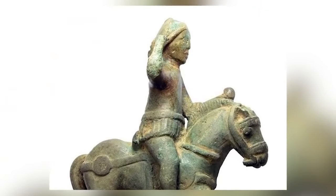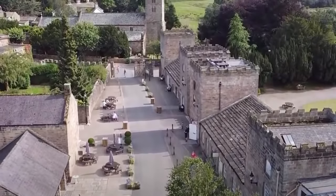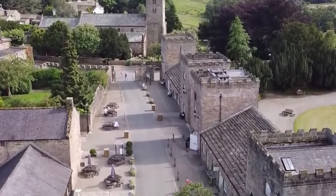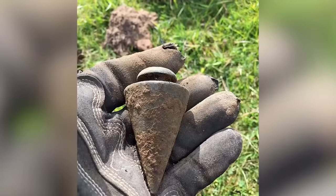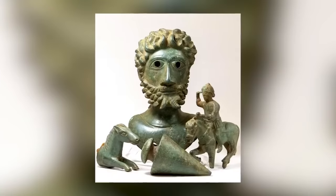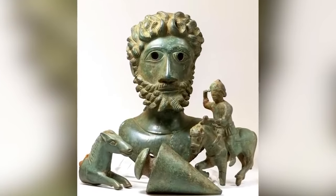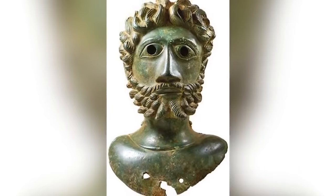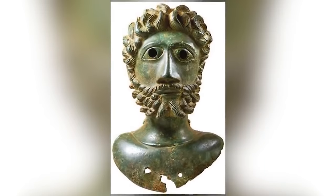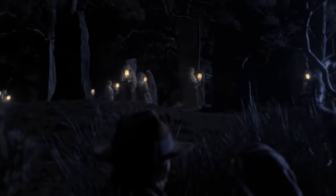The artifacts were found by amateur metal detectorists James Spark and Mark Didlich in Rydale, who contacted professionals to verify the discovery. The professionals told them their objects are roughly 2,000 years old. Considering their age, they're in exceptionally good condition. They appear to have been buried on purpose, which implies the act happened as part of a religious ceremony — perhaps the closure or opening of a temple.